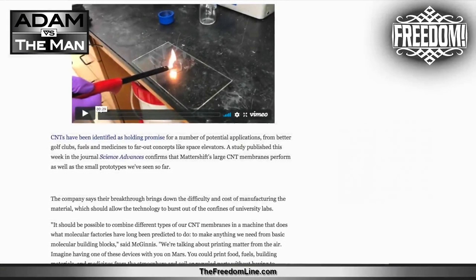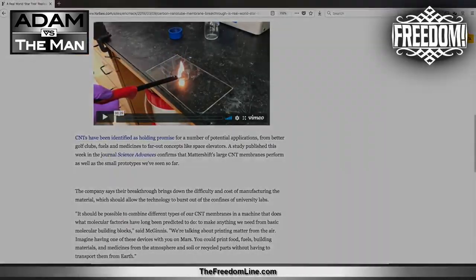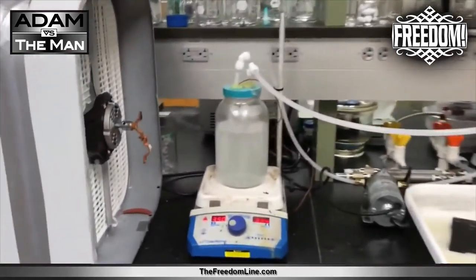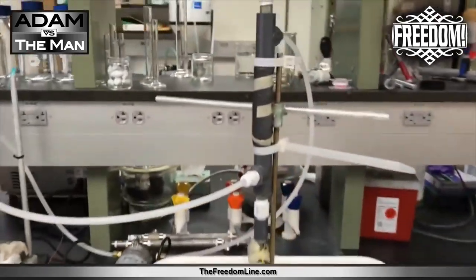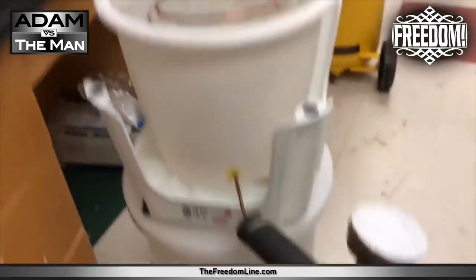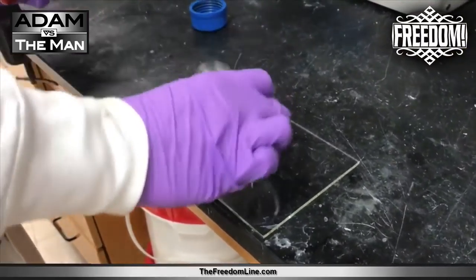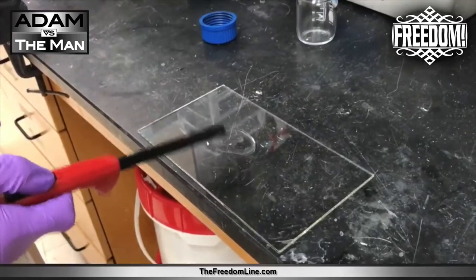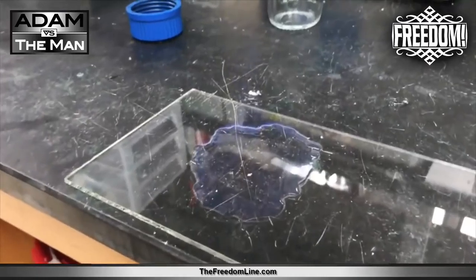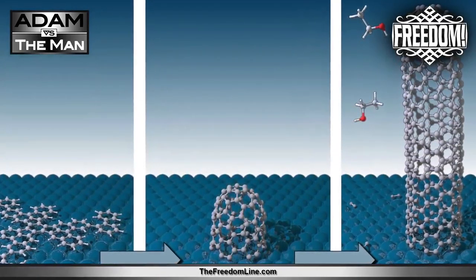Carbon nanotubes have been identified as holding promise for applications ranging from better golf clubs, fuels, and medicines to far-out concepts like space elevators. A study published in the journal Science Advances confirms that Mattershift's large CNT membranes perform as well as the small prototypes seen so far. McGinnis added: 'It should be possible to combine different types of our CNT membranes in a machine that does what molecular factories have long been predicted to do — to make anything we need from basic molecular building blocks. We're talking about printing matter from the air.'